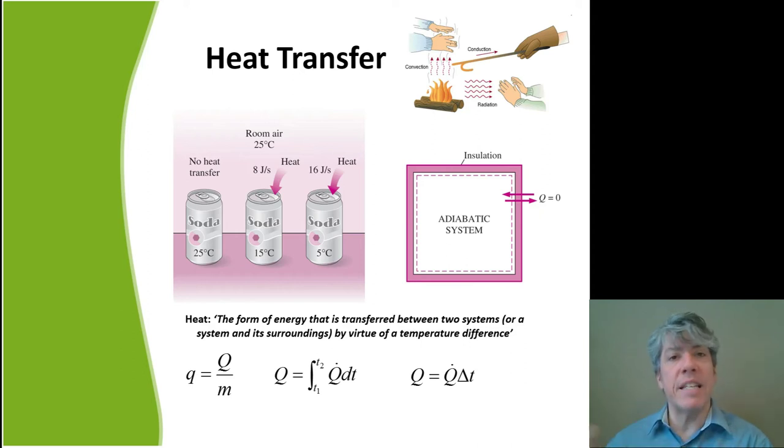The heat transfer rate Q-dot is how quickly the energy flows. You can have a tremendous amount of heat transfer at a very slow rate — it just takes a long time. Think of a large tank being drained by a trickle: given enough time, the trickle will drain it. Q is an amount, whereas Q-dot is a rate. To relate the total heat transferred to the flow rate, you integrate Q-dot over time — or if the rate is constant, simply multiply Q-dot by the time elapsed.